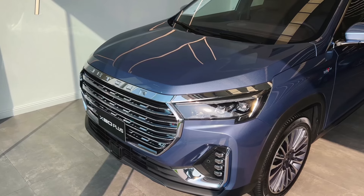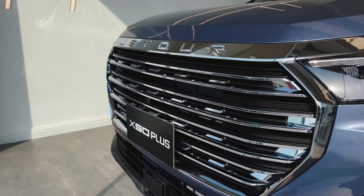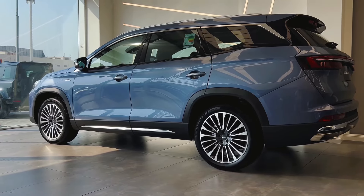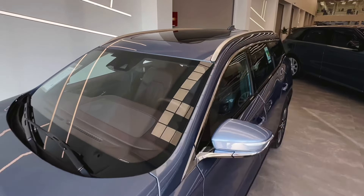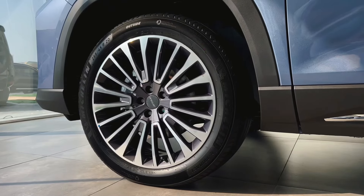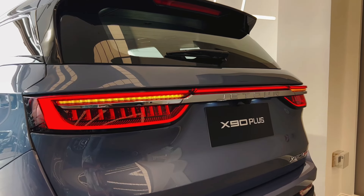Unveil a new way of driving with the remarkable Jettor X90+, a fusion of elegance and adventure designed to elevate your automotive experience. The Jettor X90+ commands attention from every angle with its dynamic and commanding presence. Sculpted lines and a bold front grille create an unmistakable first impression, while LED headlights and taillights illuminate the path ahead with brilliant clarity.